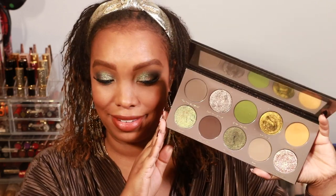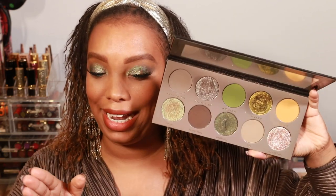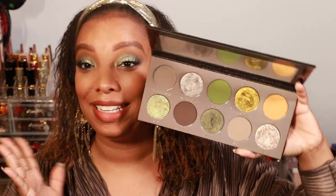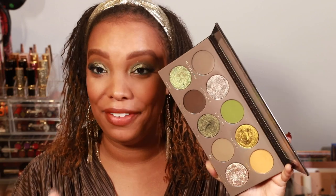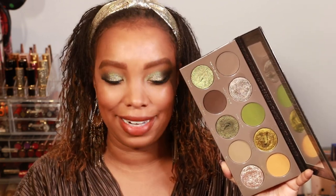Clarity Cosmetics kind of hinted at this palette and said it would be available for Black Friday, so this is actually a Black Friday purchase. It consists of just a beautiful grungy, green, taupey, neutral, bold - all at the same time. I love this palette, the color story. I opened it up and I was like yes - it looked beautiful in the pictures, but when I saw it in person I just said yes.